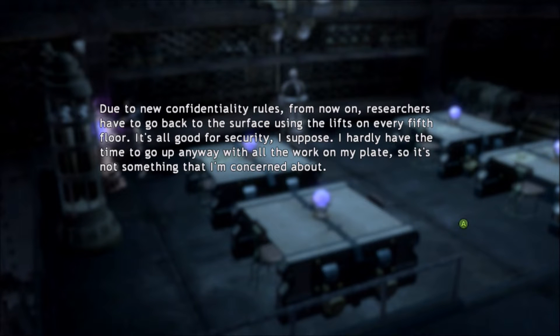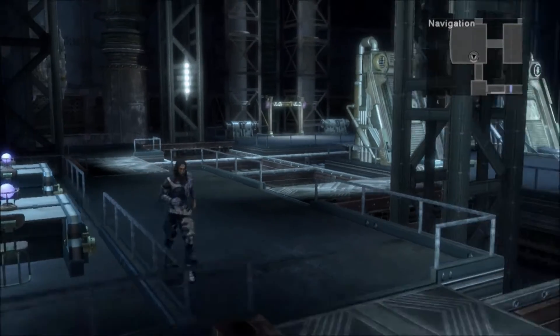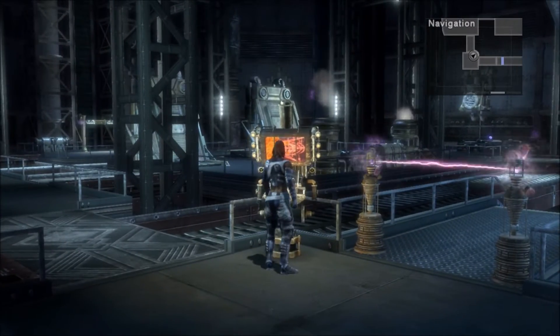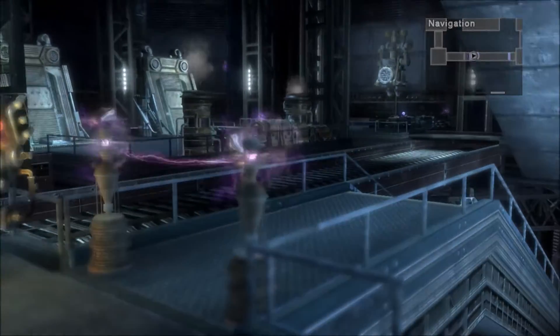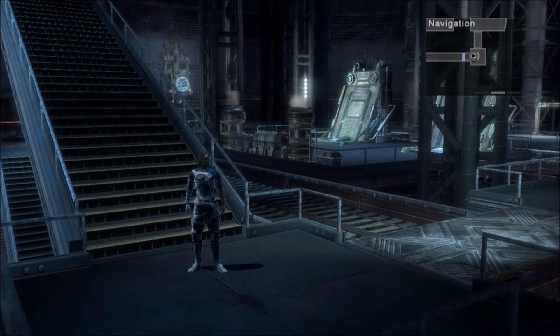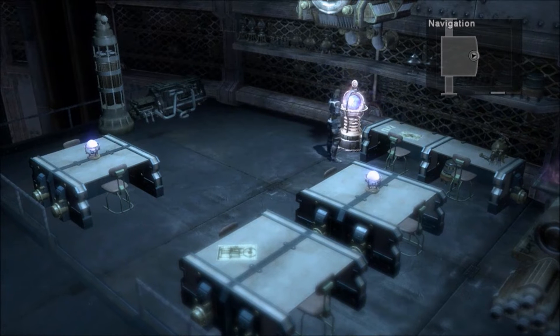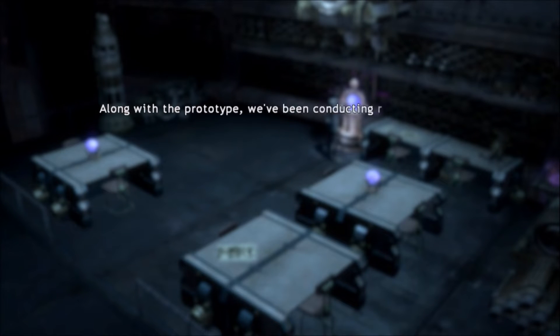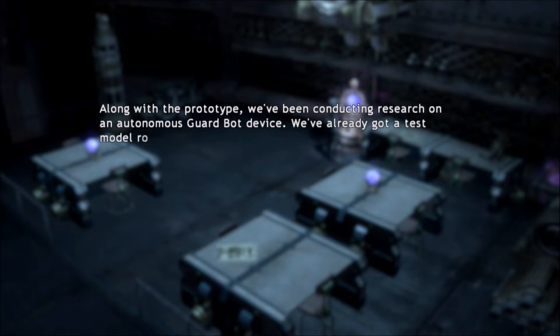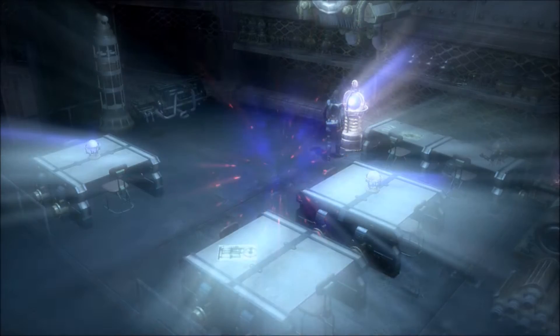That's what I missed — there's an entrance over here. Researcher Log: 'Due to new confidentiality rules, researchers now have to go to the surface using the lifts on every fifth floor. It's fine for security I suppose — I hardly have time to go up anyway with all the work on my plate.' Okay, so that's the second floor — not too bad. Research Division 2B: one chest and two more logs.